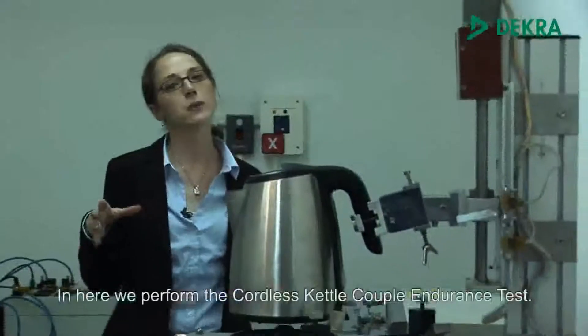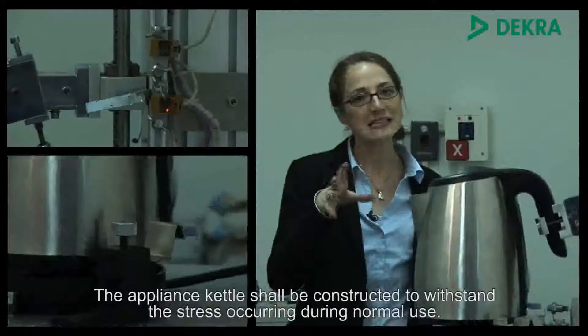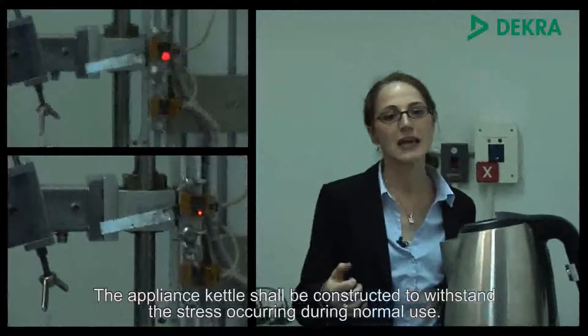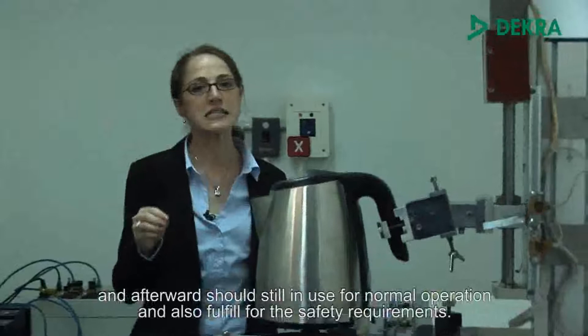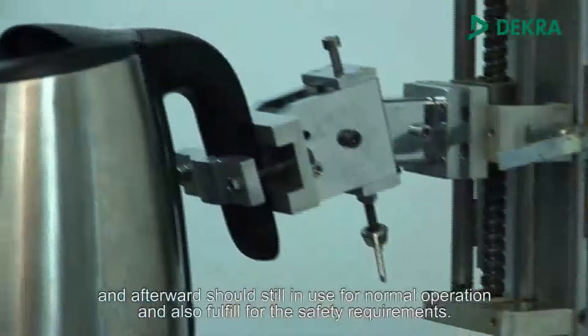In here we perform the Cordless Kettle Coupler Endurance Test. The appliance kettle shall be constructed to withstand the stress occurring during normal use. It has to be lifted and placed down again 10,000 times and afterwards should still be used for normal operation and also fulfill the safety requirements.